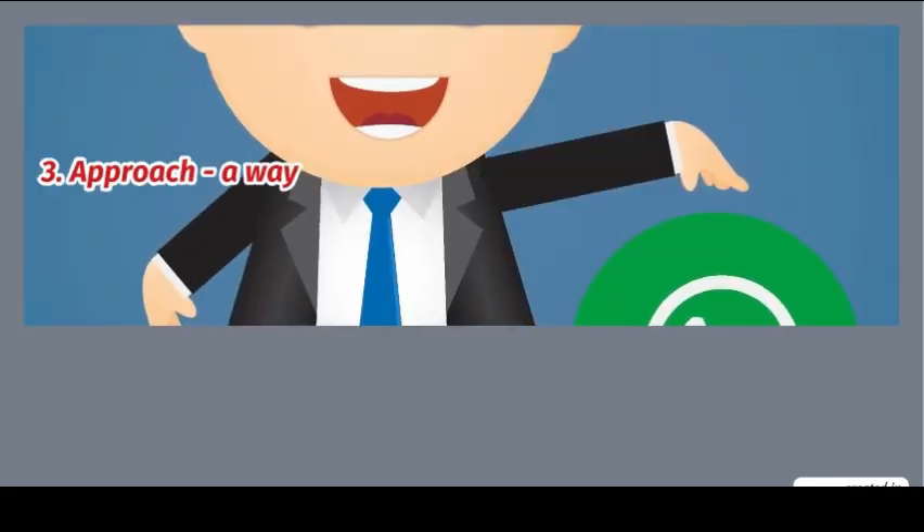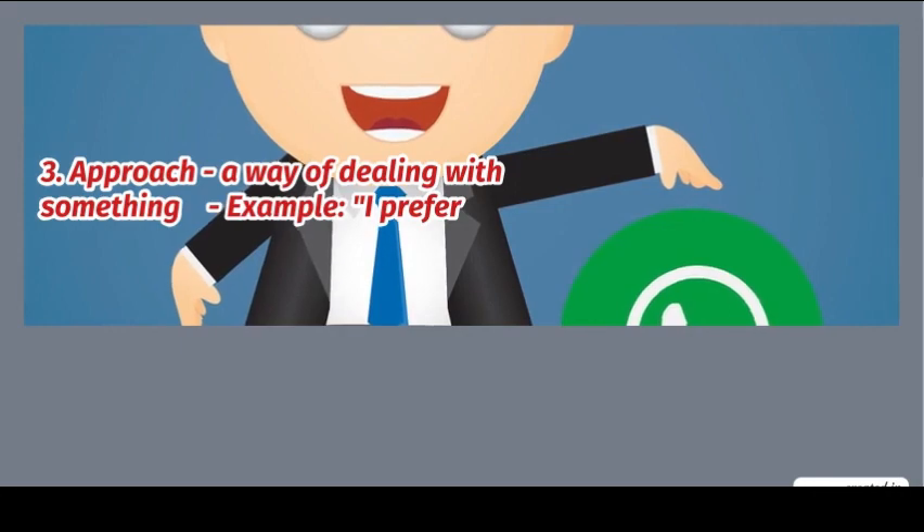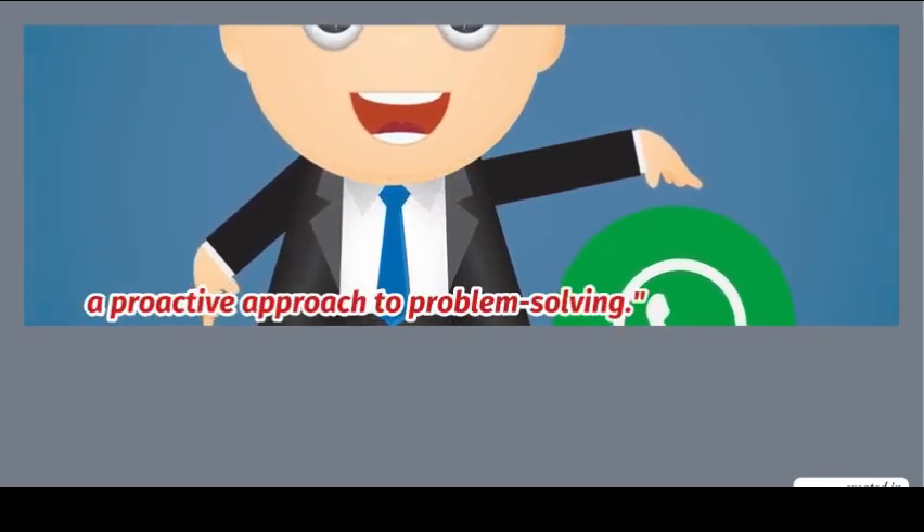3. Approach: a way of dealing with something. Example: I prefer a proactive approach to problem solving.